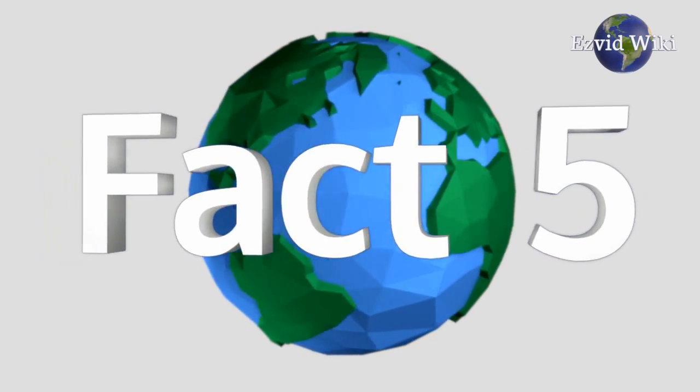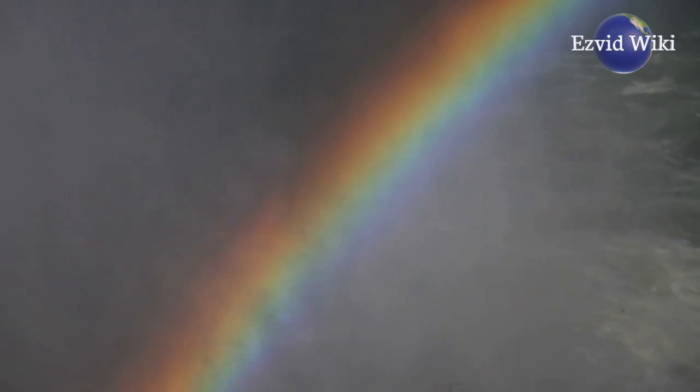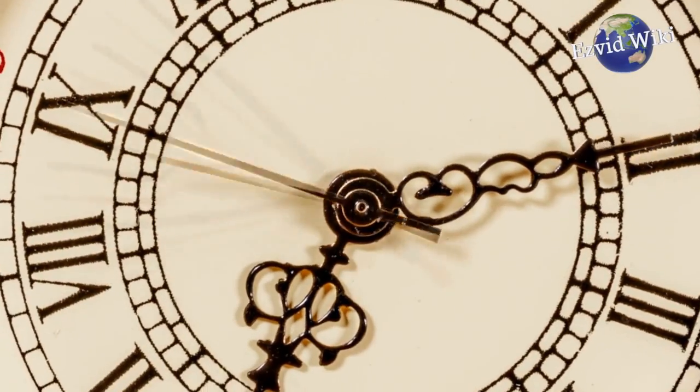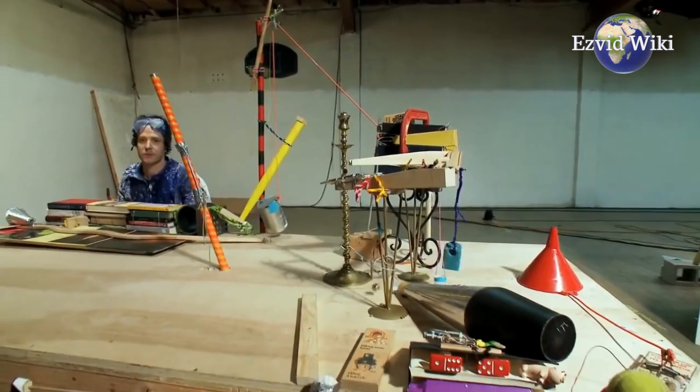Fact number 5: Marble runs blend well with an active imagination. Different kits can be mixed together for bigger runs, and they can also be combined with other toys like dominoes. With enough time and effort, you can even use a marble run as the base of an elaborate Rube Goldberg machine.